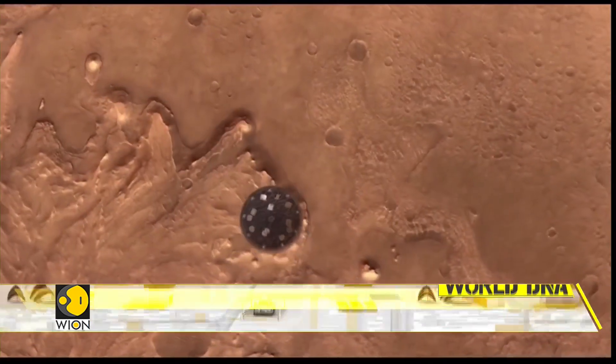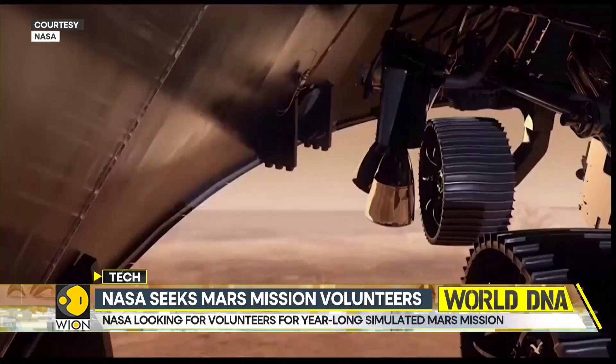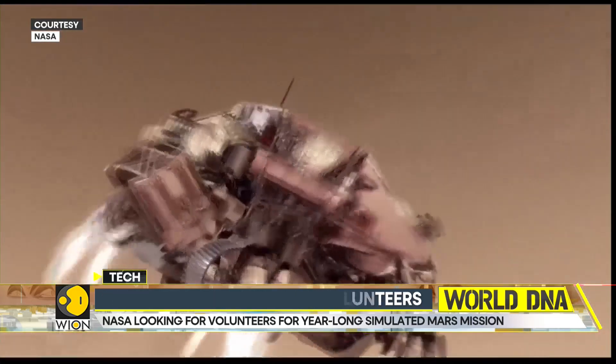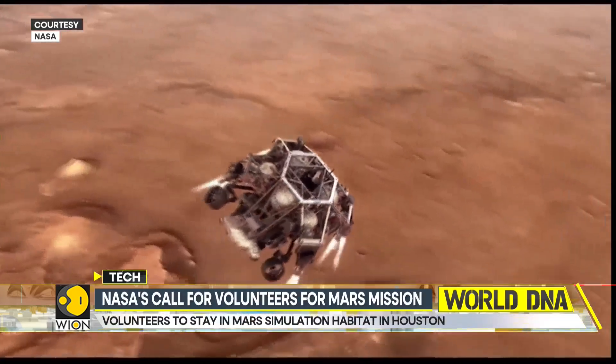And if extreme challenges are your cup of tea, NASA has the perfect opportunity for you. NASA has issued a call for volunteers for its year-long simulated Mars mission.